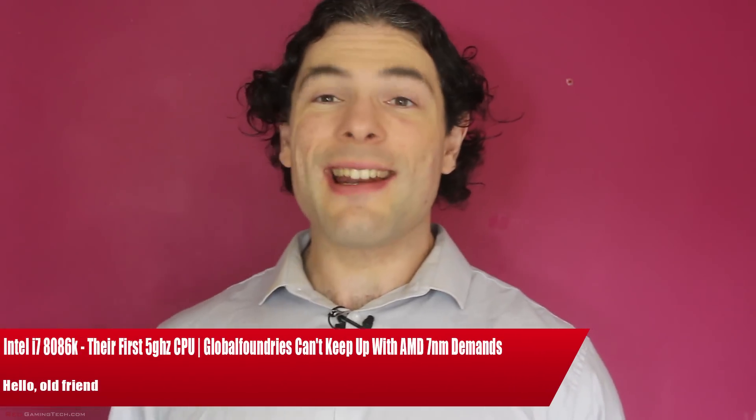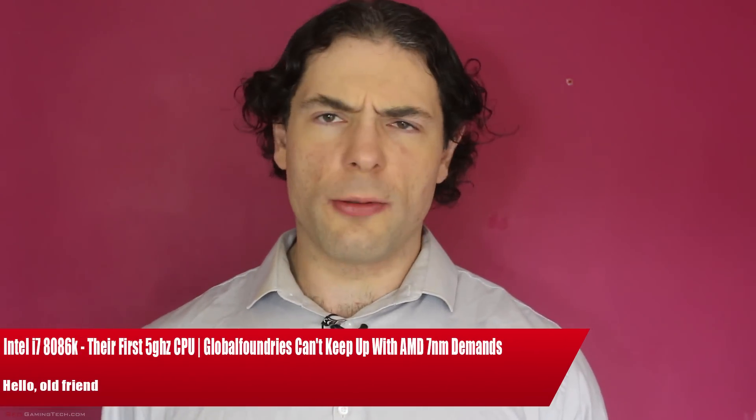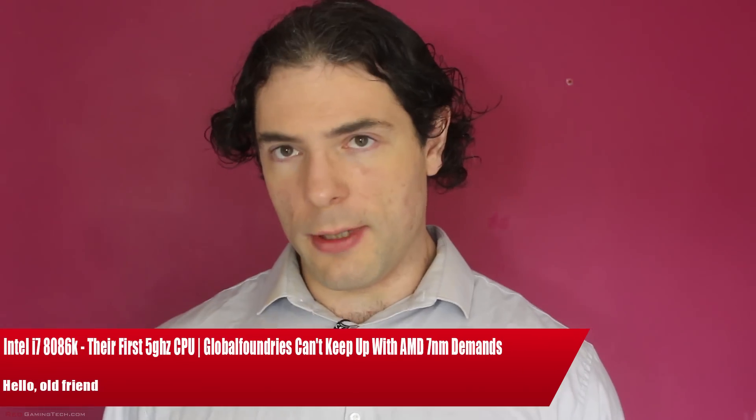Ladies and gentlemen, my name is Paul and in this video we're going to be discussing and analyzing tech news which, as usual, has popped up over the past 24 or so hours.